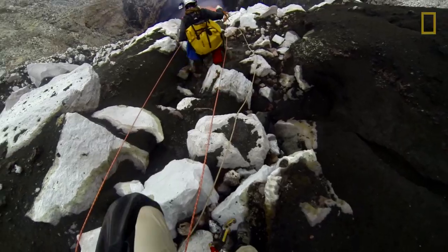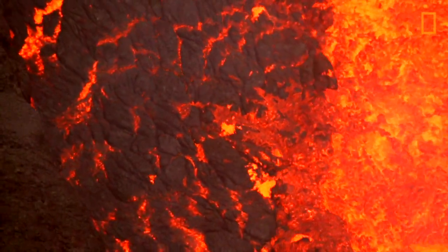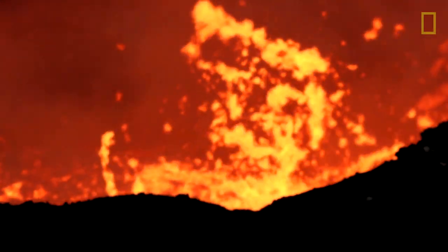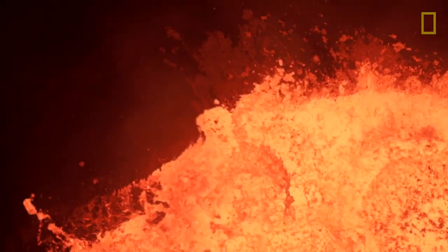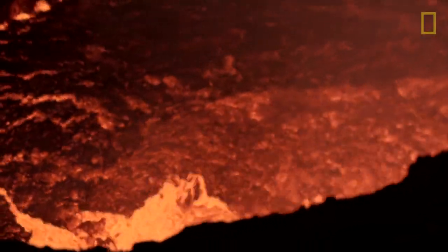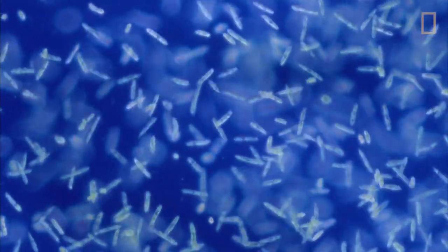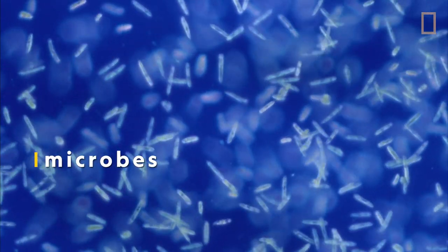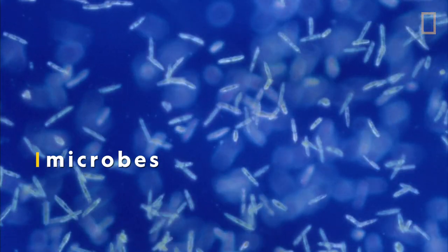Marlow was investigating how quickly microbial colonization happens on newly formed rock. While life couldn't survive in the lava lake itself — far too hot — the instant rock cools to below about 120 degrees Celsius it's considered a habitable environment. Microorganisms, or microbes, are microscopic forms of life that can amazingly survive inside the volcano.